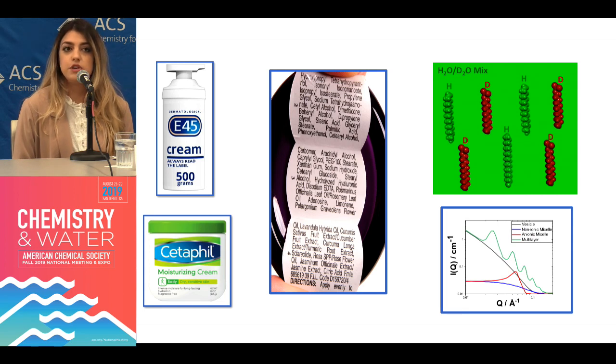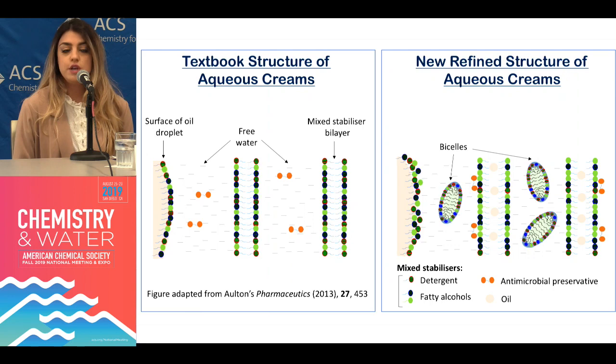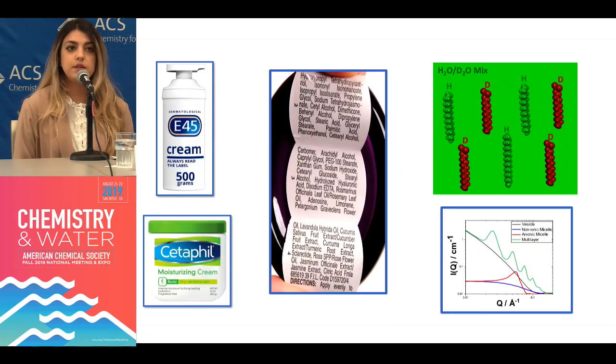In my research, we have secured an unprecedented level of detail on the structure of creams, exploiting the unique capabilities of neutron scattering experiments. Using neutrons, we've been able to probe the location of each ingredient one by one, by swapping the ingredient of choice with a different form containing deuterium instead of hydrogen. We've made all the other ingredients invisible to the neutrons, and therefore the scattering profile that arises is a result of the deuterium ingredient only, telling us exactly where that ingredient is located and how it is arranged.